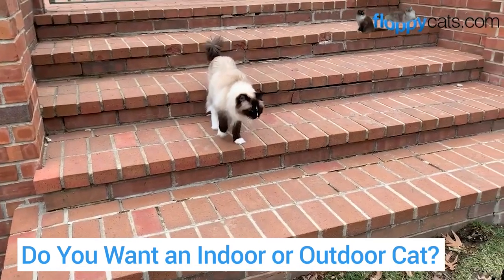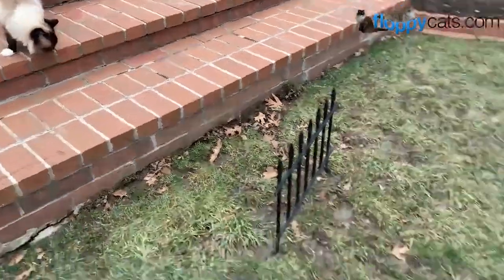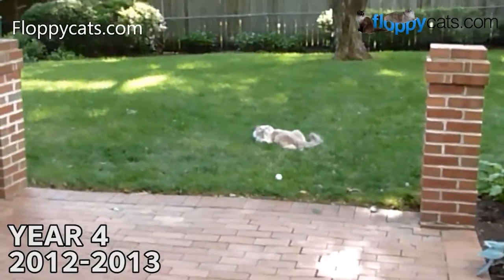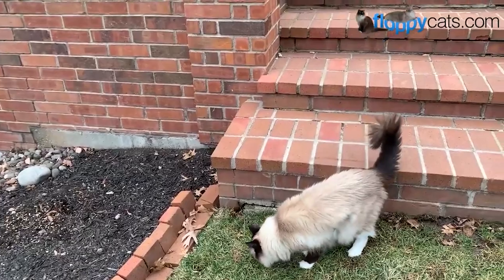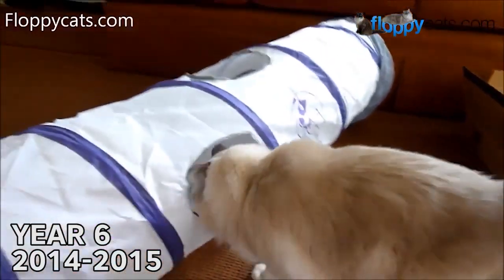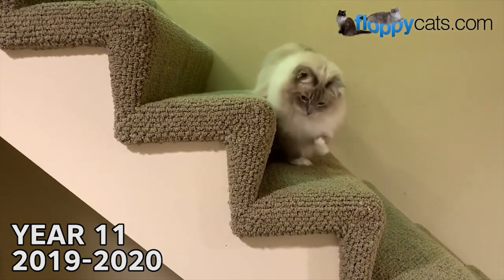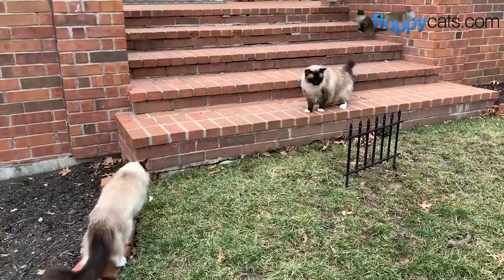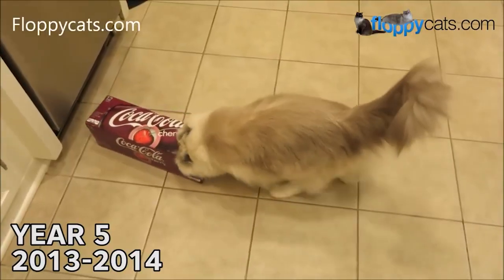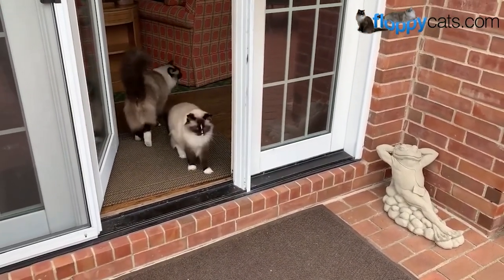Do you want an indoor or outdoor cat? One of the big things about ragdoll cats is that they are bred to be indoor only. In fact, many ragdoll breeders make adopters sign contracts saying they won't let their cats outside. The most common reason is their docile and too-trusting nature — they wouldn't know how to defend themselves against predators. The decision to let your ragdoll outside is a subjective one, but it would definitely have to be an intentional effort to let them outside without losing them. If you're dead set on having an outdoor cat, ragdoll cats might not be for you. More great information on letting ragdoll cats outside can be found on our website.